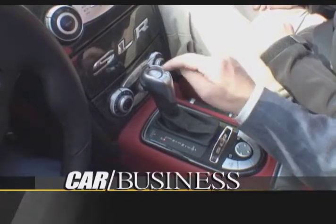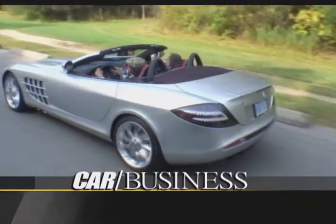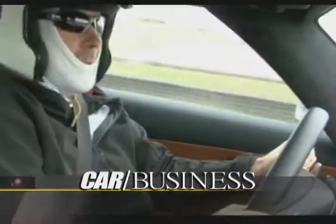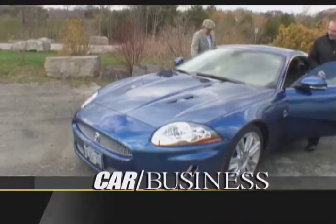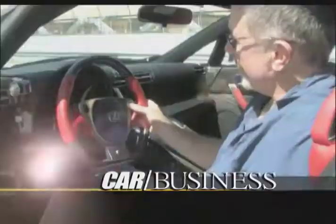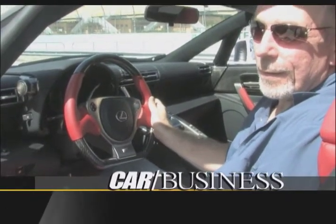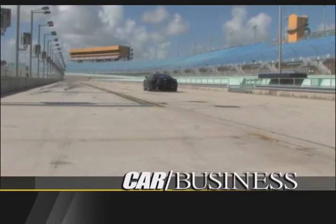On today's show, it's Super Sports Cars. We'll start with a sedate cruise in a half-million-dollar SLR McLaren. Then Kato will tear around a racetrack in its newer cousin, the SLS AMG. We'll test drive the top-of-the-line Jaguar XKR, and then send Kato back to the track in the Lexus LSA. Money's no object — we've got horsepower to burn on Car Business.